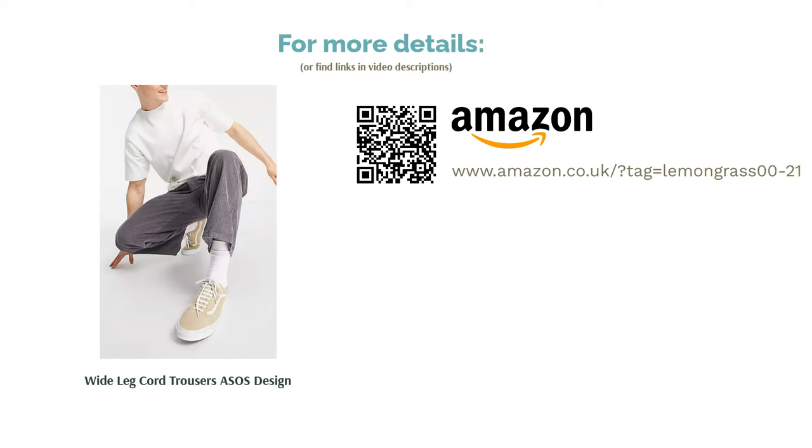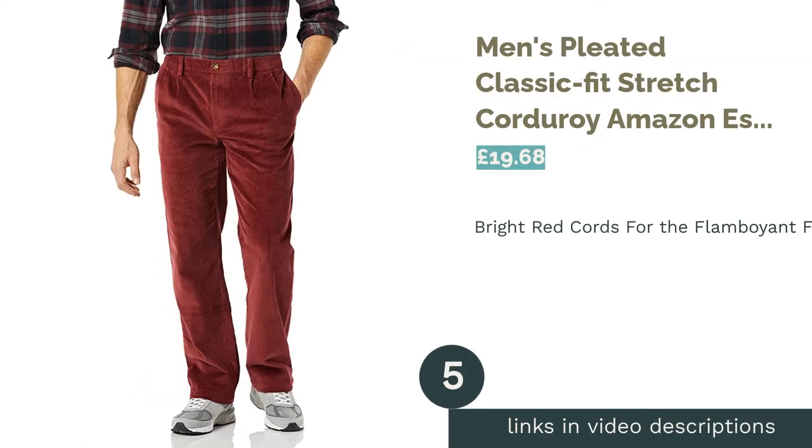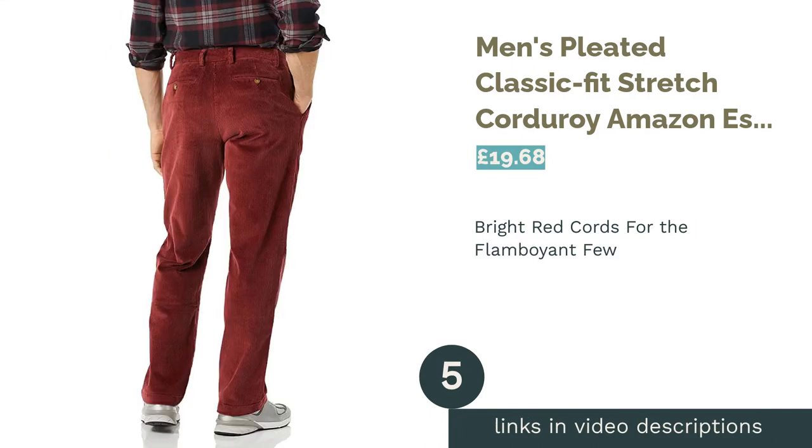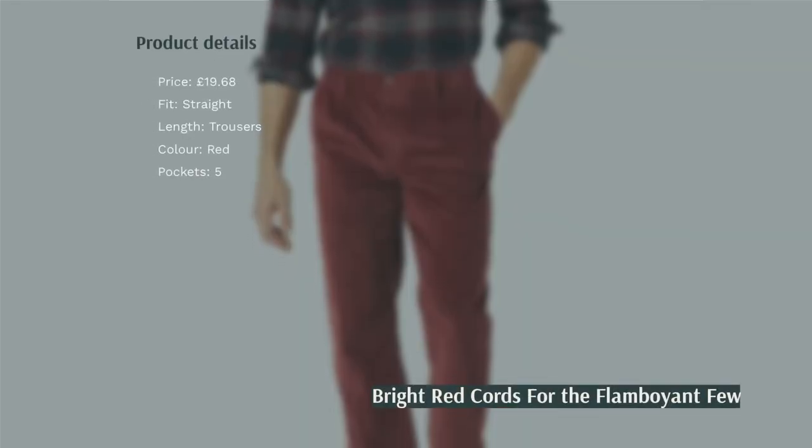Weirdly, they only have one back pocket, but for this kind of style, we're sure you can live with that. The next product in our list is the Men's Pleated Classic Fit Stretch Corduroy by Amazon Essentials. If you're looking to make a statement, there's nothing like buying a pair of red trousers.